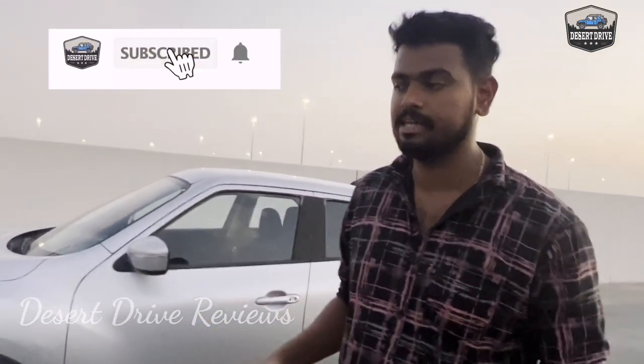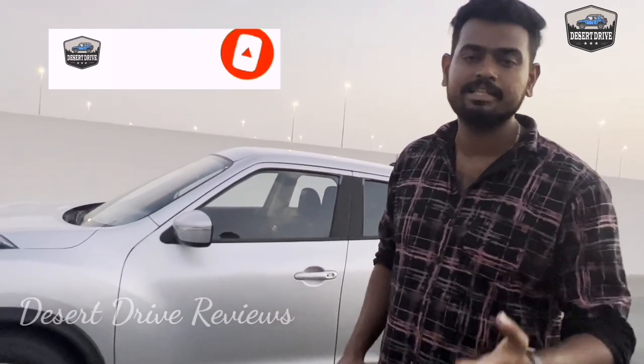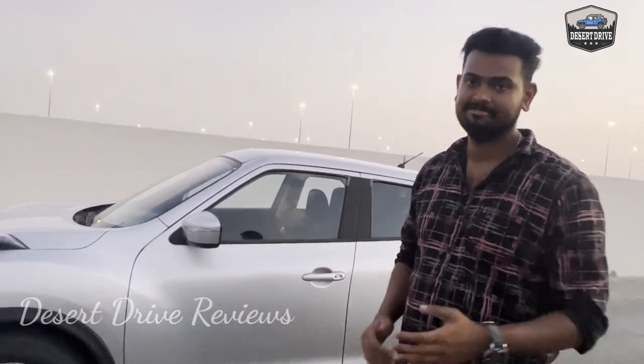If you want to know about used cars, I will be able to tell you in the next video. Goodbye and take care. Bye guys.